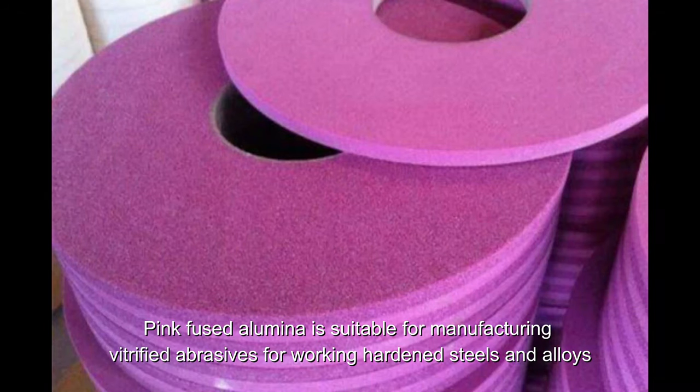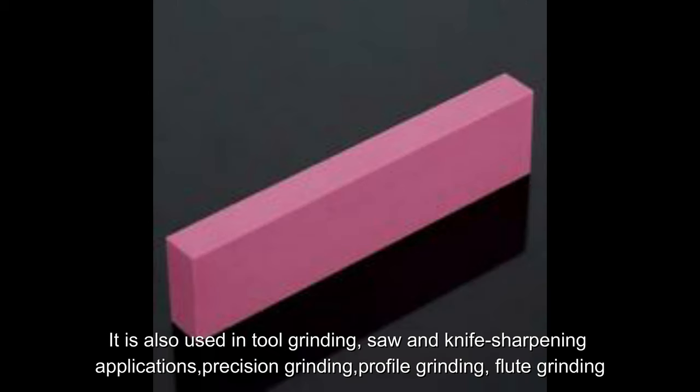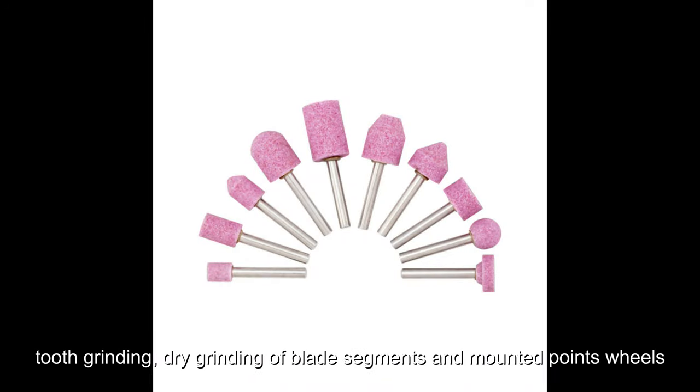Pink fused alumina is suitable for manufacturing vitrified abrasives for working hardened steels and alloys. It is also used in tool grinding, saw and knife sharpening applications, precision grinding, profile grinding, flute grinding, tooth grinding, and dry grinding of blade segments and mounted point wheels.